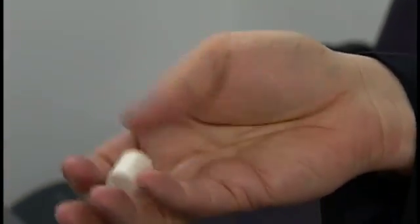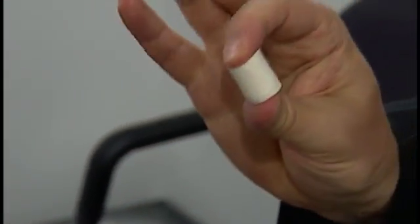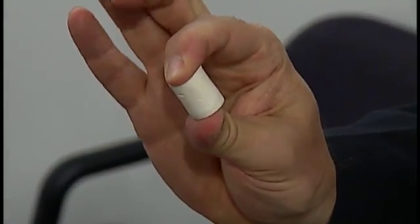You have something that looks like a foam. It's very lightweight, low-density, but tough and can have some very useful properties.